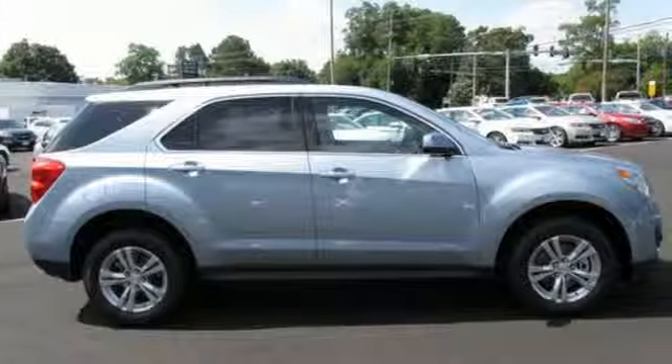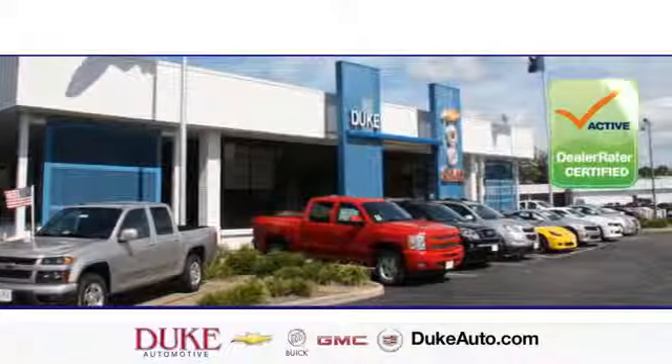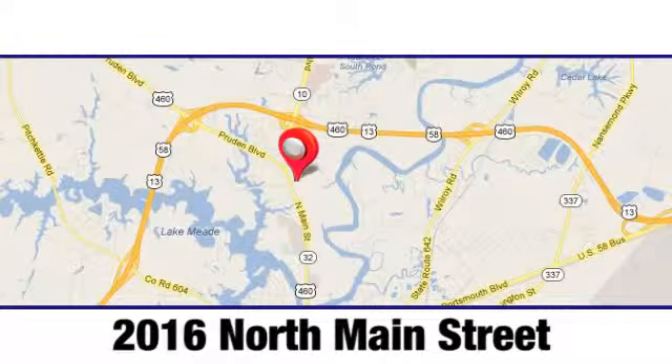This Equinox also offers impressive fuel economy. Come see it today. Duke Automotive is the top-rated dealer in the state for a reason. We're conveniently located at 2016 North Main Street in Suffolk, Virginia.